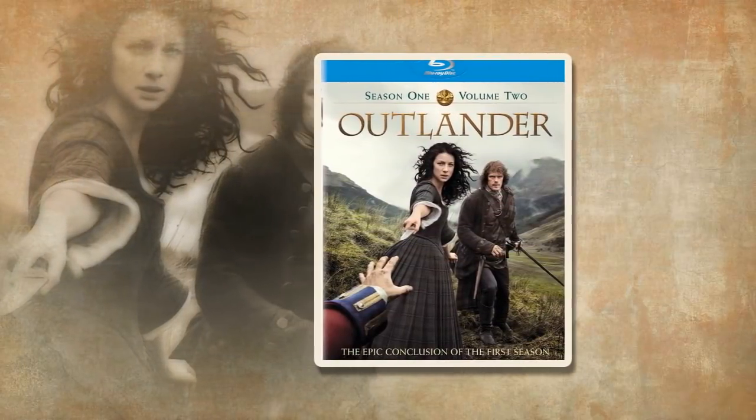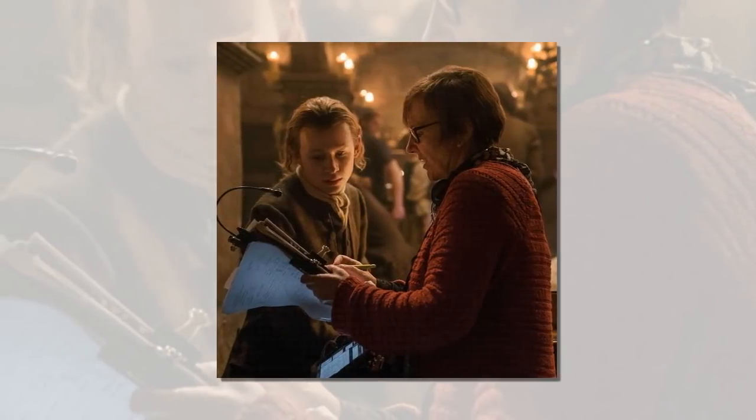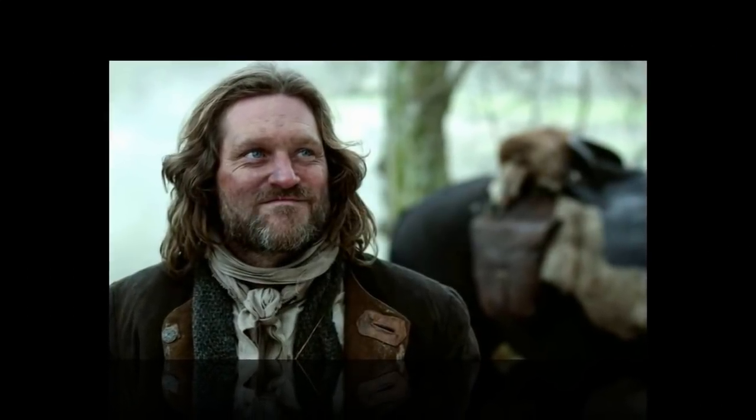An Outlander 3x06 deleted scene shows the effects work that goes into the series. Outlander is an expensive production to create, and one of the season 3 deleted scenes shows just how much effort can go into what seems like one simple scene.